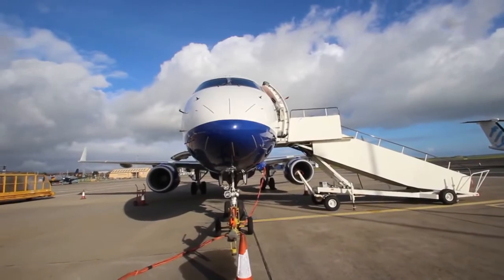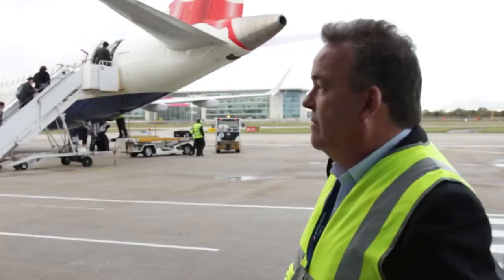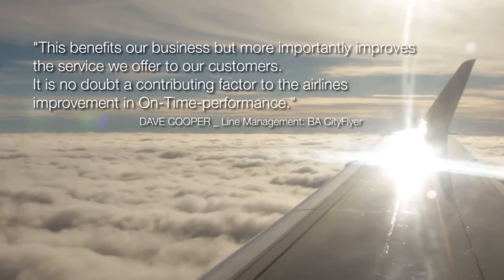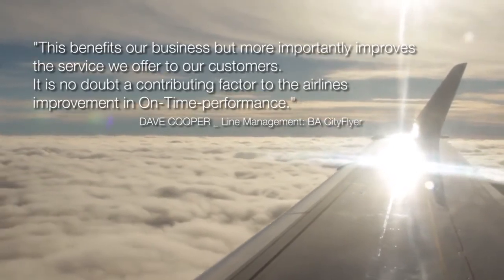We've seen a great improvement in our turnaround time since we've started using this, because of the accuracy and the speed of delivery of the data into our systems. This benefits our business, but more importantly improves the service we offer our customers. It is no doubt a contributing factor to the airline's improvement in on-time performance.